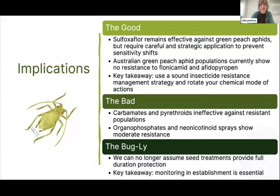For chemical control of GPA — the good, the bad, and the ugly: while carbamate and pyrethroid insecticides are rendered ineffective against resistant populations, sulfoxaflor is still effective, although susceptibility shifts have now been noted outside the original detection zone in WA, so resistance is starting to spread there. While still really effective, we have to be cautious and strategic to prevent further sensitivity shifts. We've also confirmed that Australian GPA populations don't display resistance to flupyradifurone or afidopyropen, and both of these are known to be soft on natural enemies — making them a great addition to any IPM strategy or pesticide rotation.